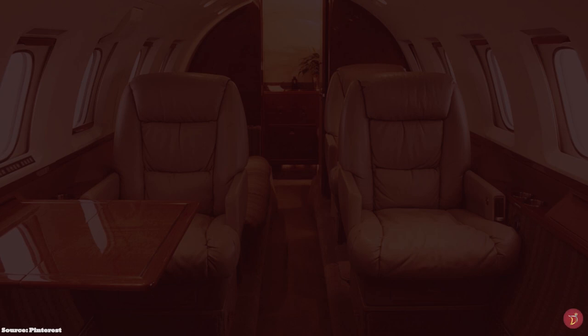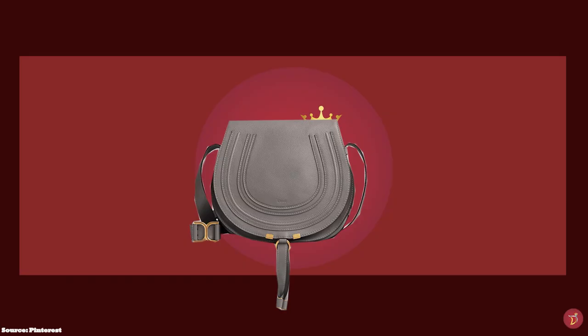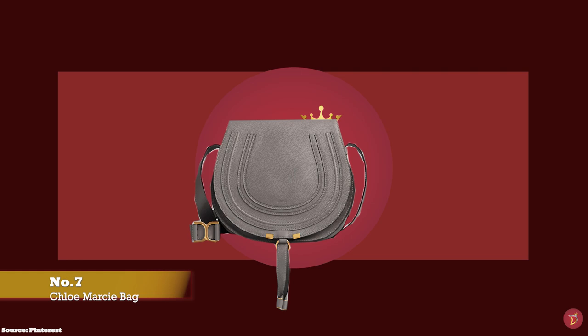Let's take you through a selection of iconic, timeless and classic saddlebags for your collection. And at number seven, we have the Chloe Marcy Saddlebag, with prices starting at upwards of £850 for the small.